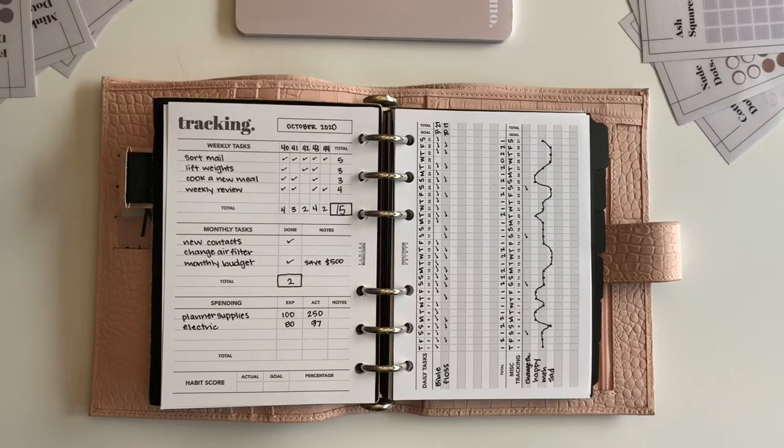All right guys, I'm back. I just filled out a pretend month here just to show you how it works. You can see here that under the weekly tasks, I put down sort mail, lift weights, cook a new meal, and weekly review. These are each things I want to get done every week.